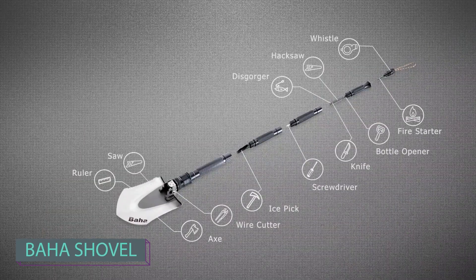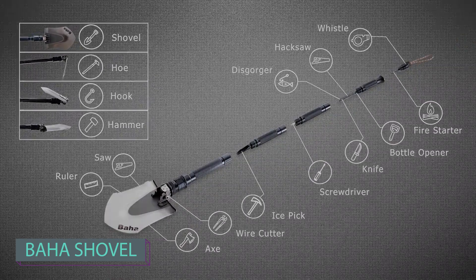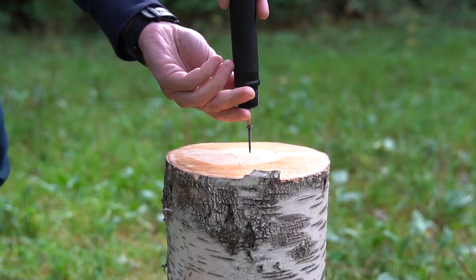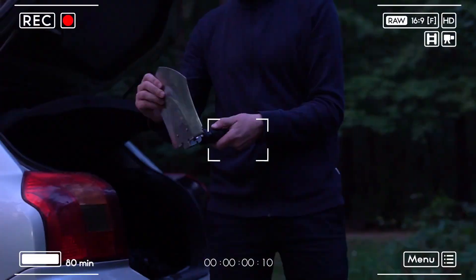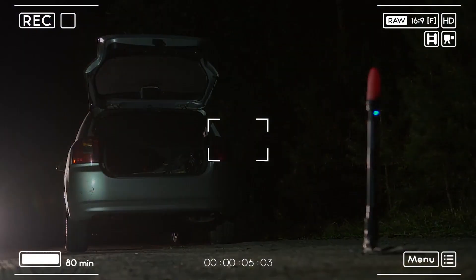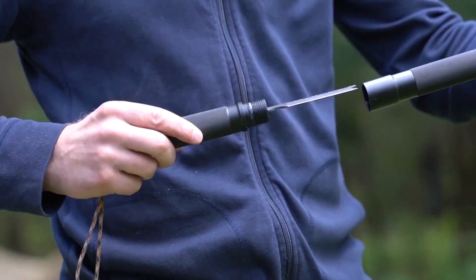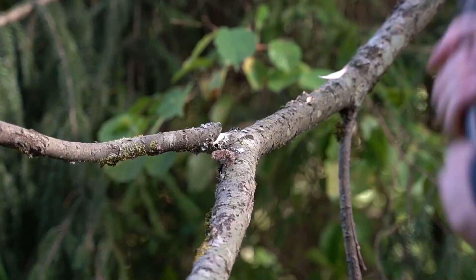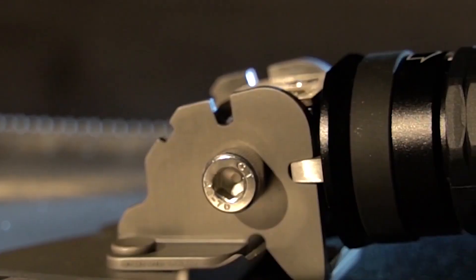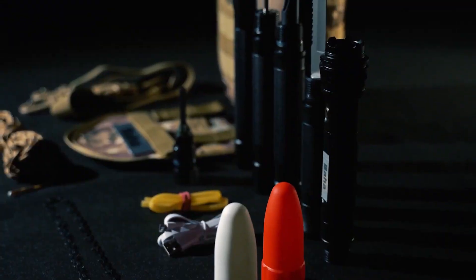This versatile shovel, measuring just under a meter in length, can replace up to 21 different tools such as saws, knives, and even bottle openers. To ensure durability, it's made from a combination of 440C steel and 6061/6063 aluminum alloy. For those looking for something more compact, there's also an S-sized version measuring 60 centimeters in length with fewer features. The starting price for this useful tool is eighty-nine dollars. With its numerous functions and durable construction, this shovel offers a cost-effective and space-saving solution for various outdoor and DIY tasks.